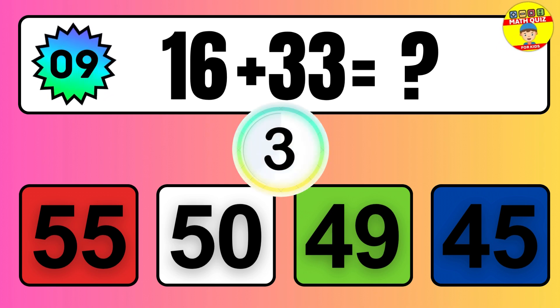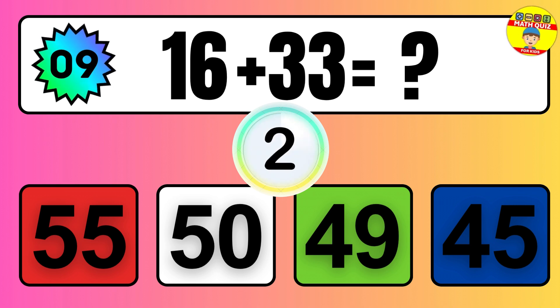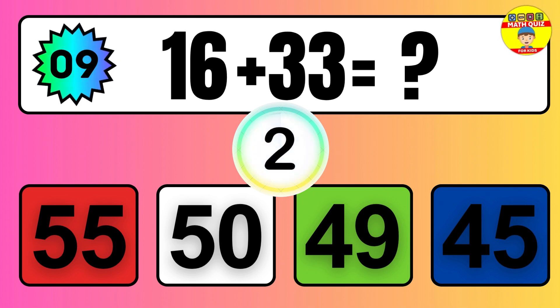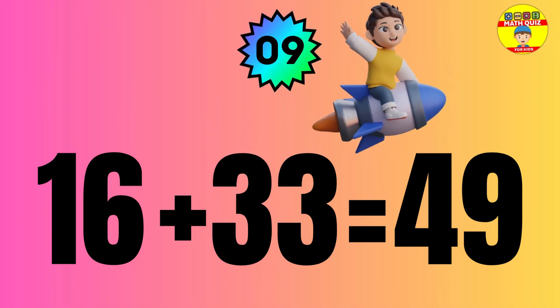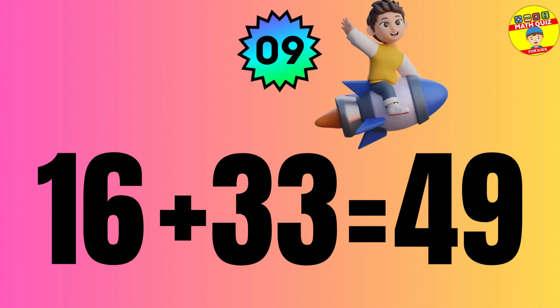Question: 12 plus 33 equals what? The answer is 16 plus 33 equals 49.